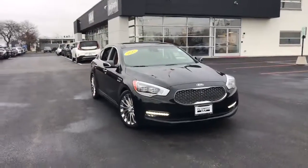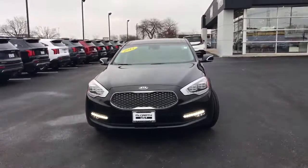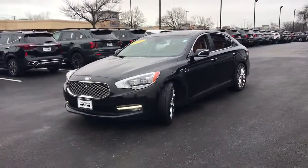Look no further than the 2017 Kia K900. With less than 60,000 miles on the odometer, this vehicle provides excellent value.